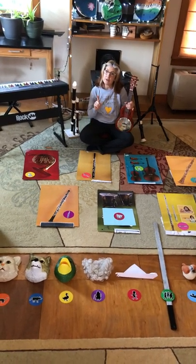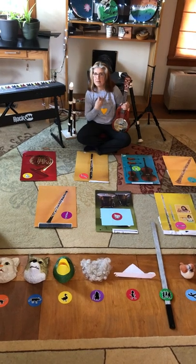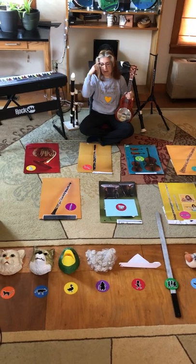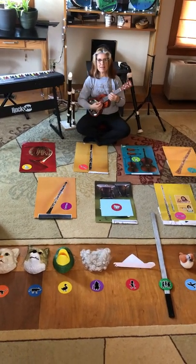Now remember, the songs I'm playing are the correct melodies, but I don't have the instruments that are used. So please keep in mind that these are the instruments used for the songs.